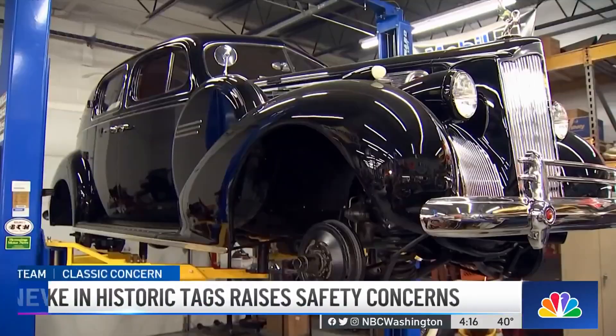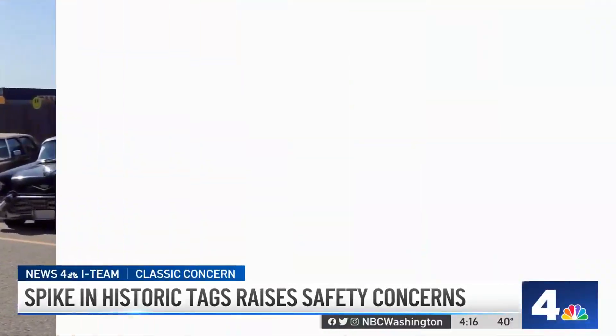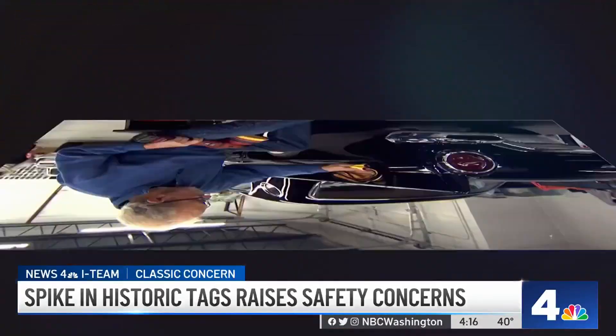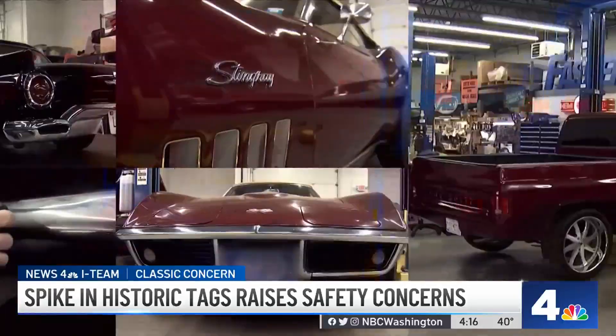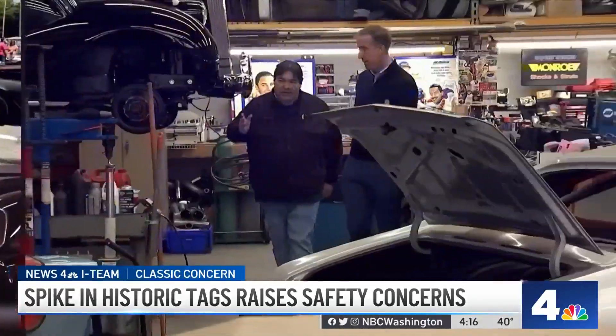This is a 1940 Packard and it's just an unbelievable car. Mario Bruno knows cars — classic cars, historic cars. So are the others inside his Rockville shop, Bruno's Classic Muscle.